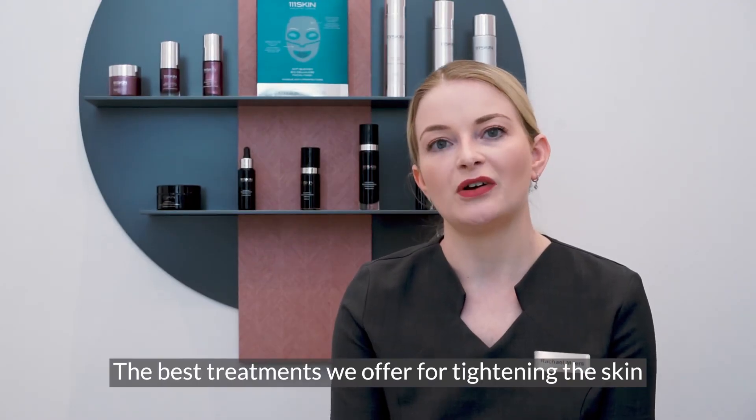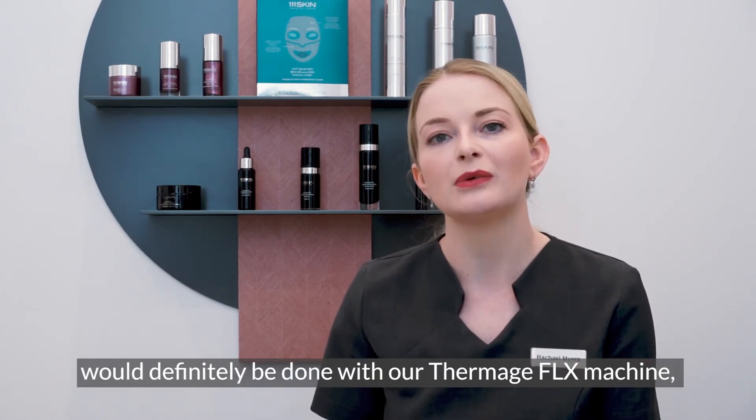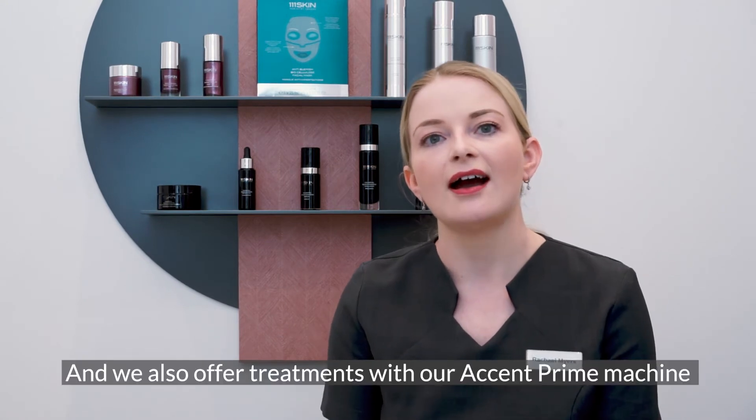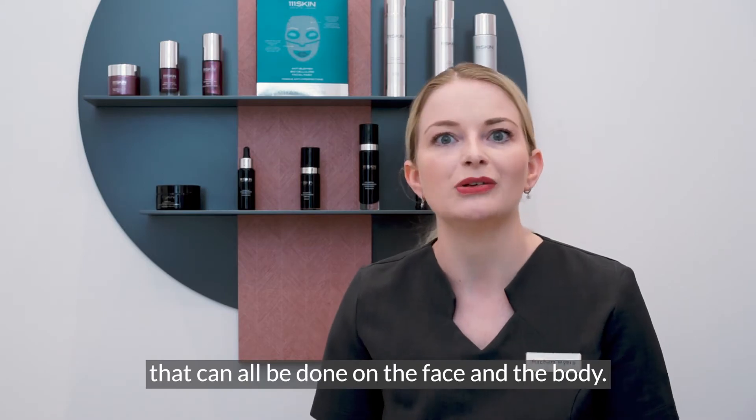The best treatments we offer for tightening the skin would definitely be done with our Thermage FLX machine, which is the latest generation, and we also offer treatment with our Accent Prime machine — all of which can be done on the face and the body.